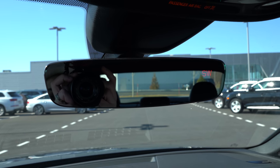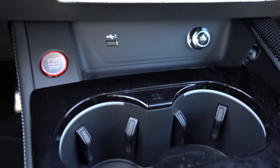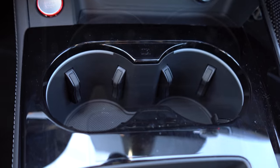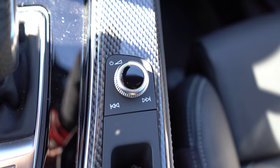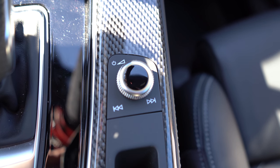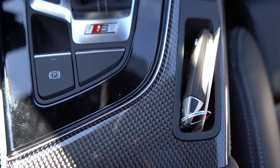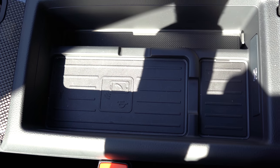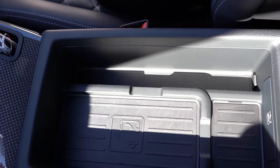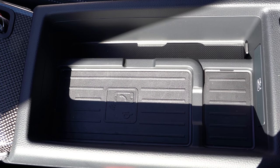The frameless rearview mirror has a very clean look with a compass in the upper right-hand corner. Just in front of the cup holders there's a USB charging port, 12-volt power outlet, dual cup holders, and a small storage area with a rubberized bottom so things don't slide around. Just behind the shifter is the electronic parking brake and a dial to control volume and tune settings for the infotainment screen. When you open the center armrest, you'll find a wireless phone charger and another charging port behind it.